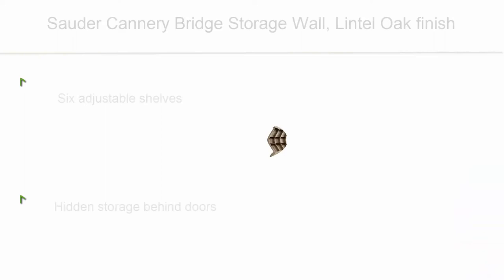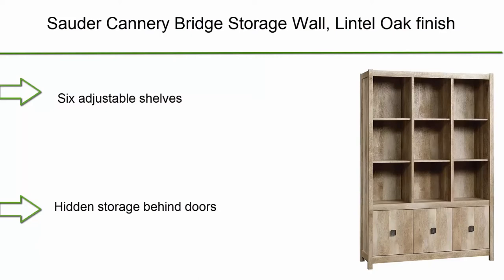Top 6: Sauder Cannery Bridge storage wall in lintel oak finish. Features six adjustable shelves and hidden storage behind doors. Engineered wood construction with assembled dimensions L 48.307 x W 15.591 x H 71.969 inches.